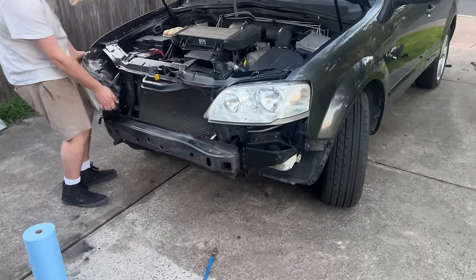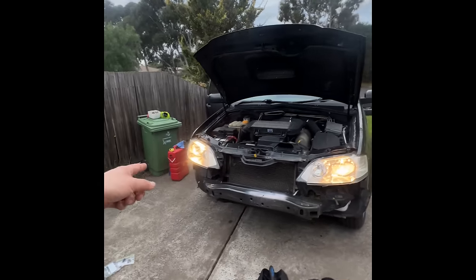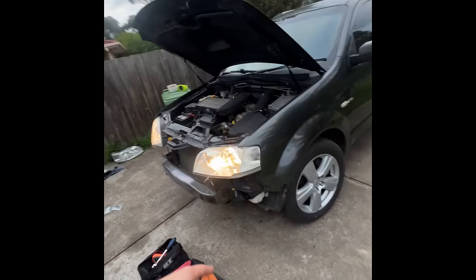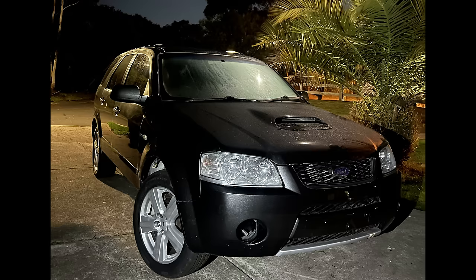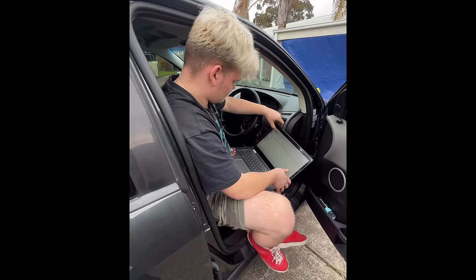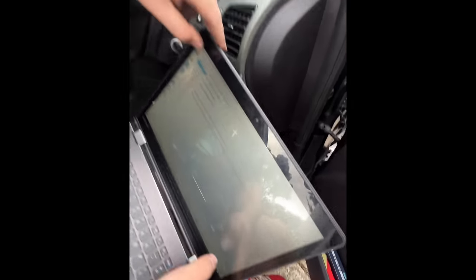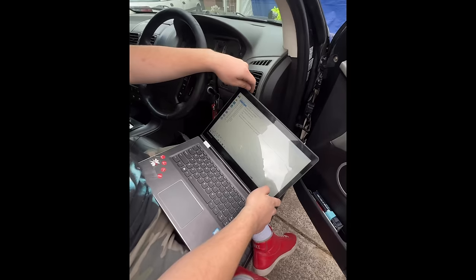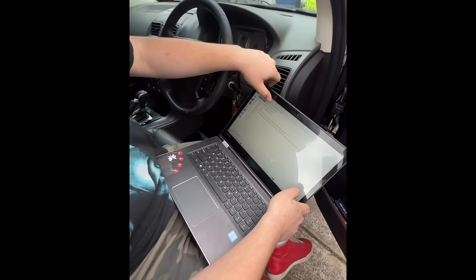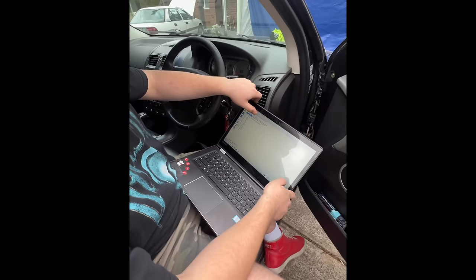Thomas had to take the front bar off as we had some condensation building up in the driver's side headlight. Fortunately we had a spare that came with the parts from the car. It was a bit of a job taking the whole bar off to change the light, but we got it done and the front end is looking so much better. We had an engine light pop back up, which was annoying, so we decided to download software called Forescan, which allows you to read error codes within Ford Falcons and Territories.